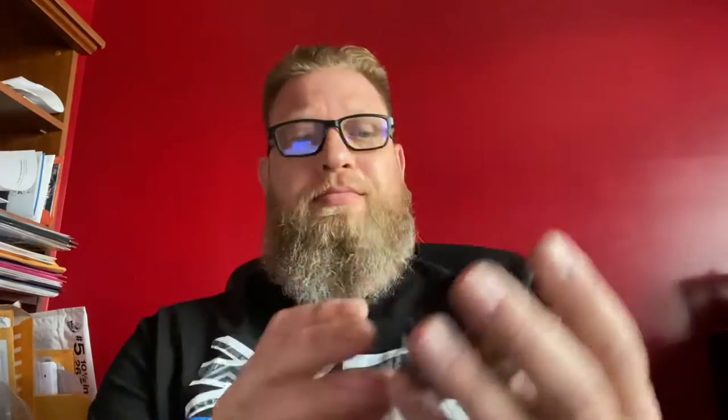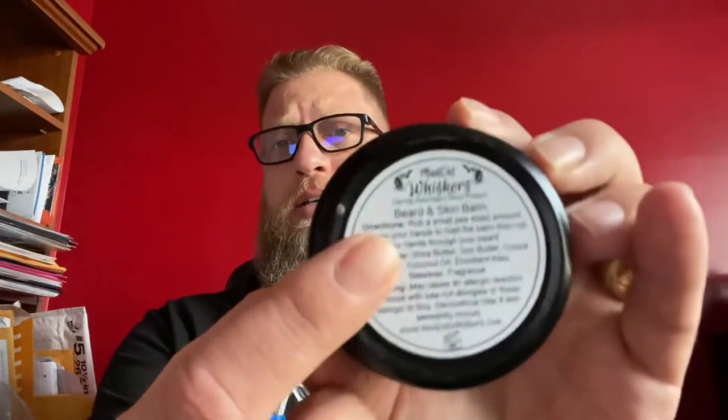On the back it has the ingredients. For those of you that don't know, it's going to be shea butter, soy butter, cocoa butter, coconut oil, emollient wax, beeswax, and fragrance. It also has instructions on the back on how to properly use it.